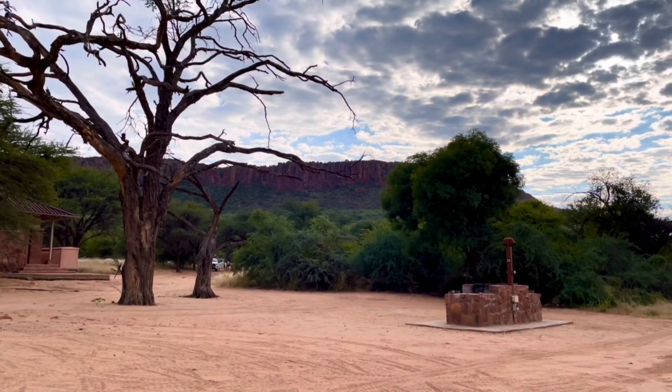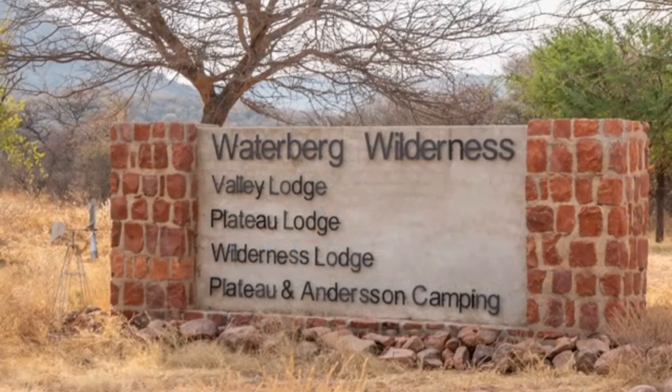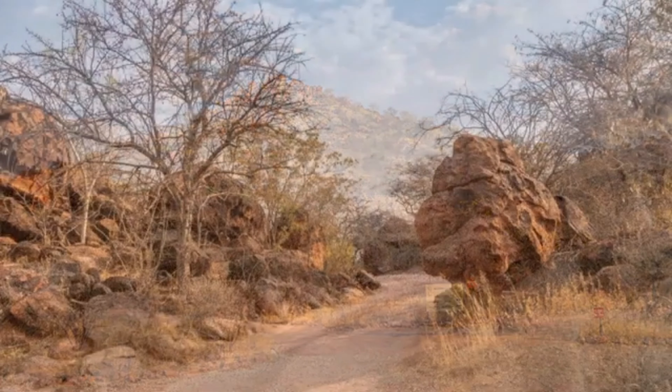The campsite also had a swimming pool, perfect for cooling off after a long day of hiking or exploring. Firewood was available for purchase, which was convenient for cooking and keeping warm in the evenings. There's also a viewpoint that overlooks the vast Kalahari bush savannah, offering stunning panoramic views that are not to be missed.